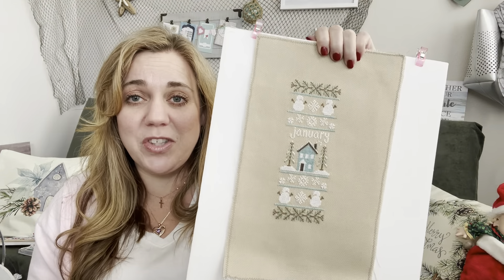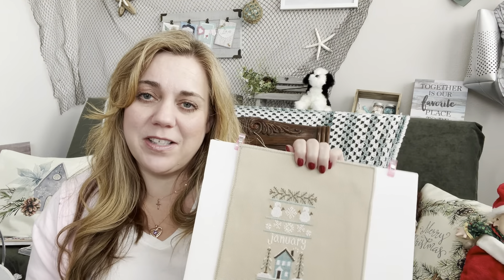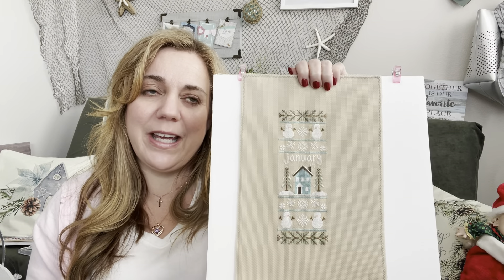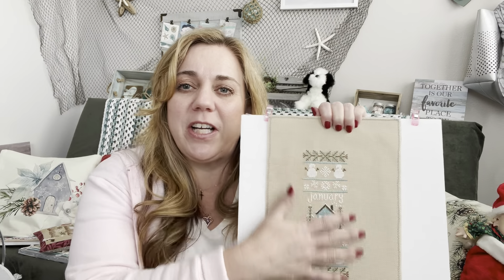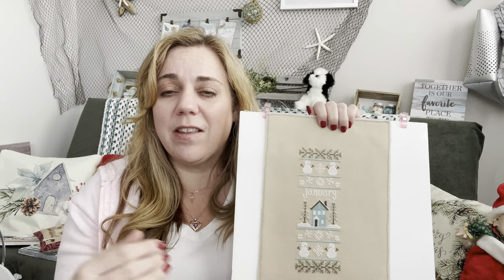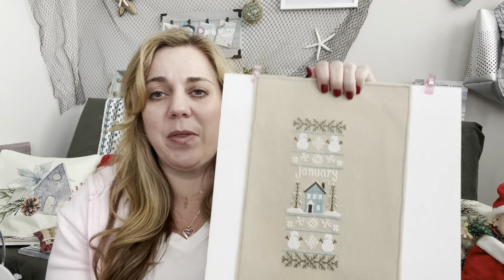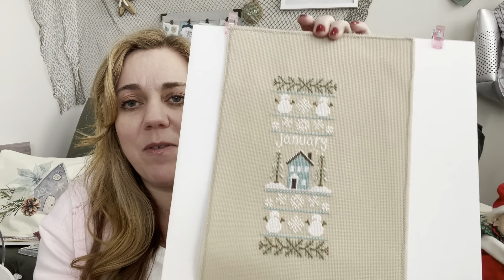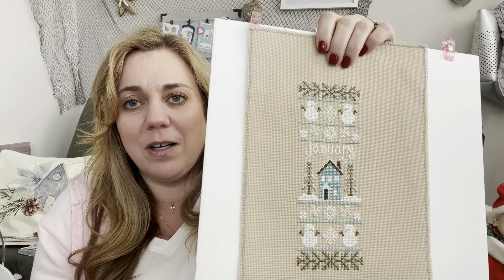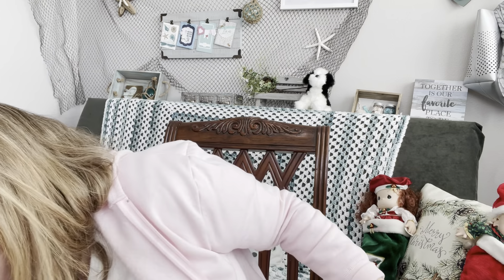My next finish is January Sampler from Country Cottage Needleworks. It's funny because I thought I hadn't done January, so finding this means there are two fewer months I have to finish by year's end. I do need to FFO this so I could put it on the wall, but I'm not sure I'll get to it this week. We're still in December so I guess I have until the end of January.